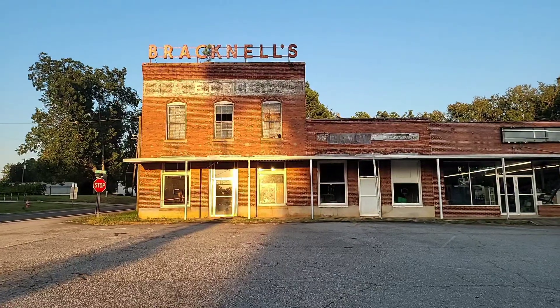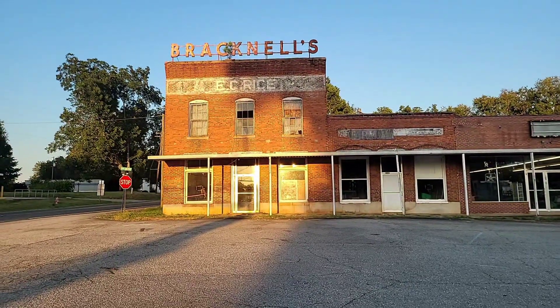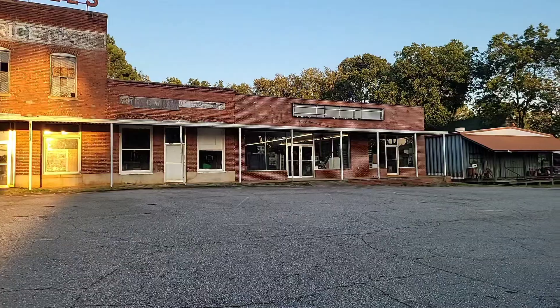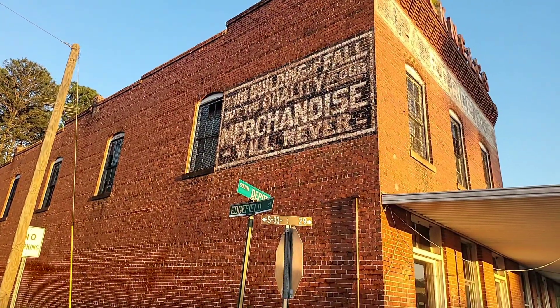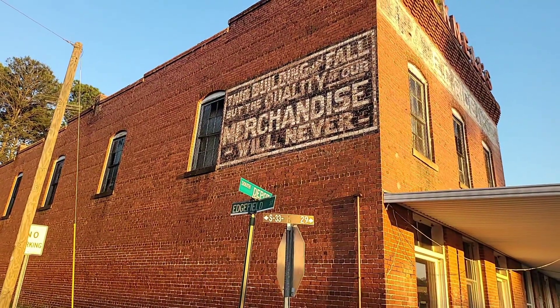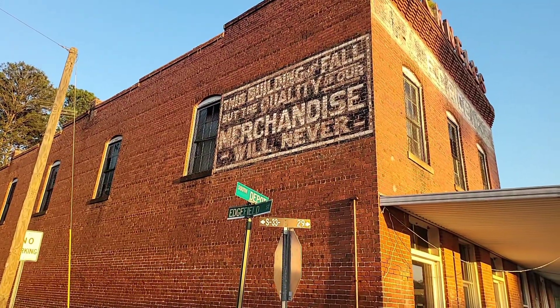We're going to start off with the historic storefronts of the downtown. We're going to start with this one right here, which is Bracknell's, and then it says EC Rice up at the top right there. And then it has this little side of the downtown. Look at this — this building may fall, but the quality of our merchandise will never. That's pretty cool. It's actually more clear through my phone than it is in person.